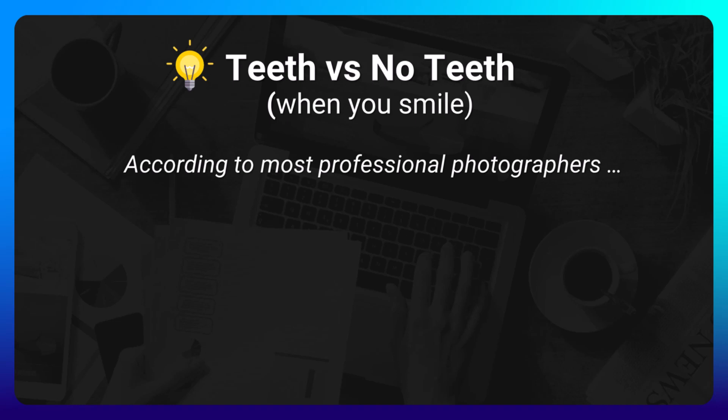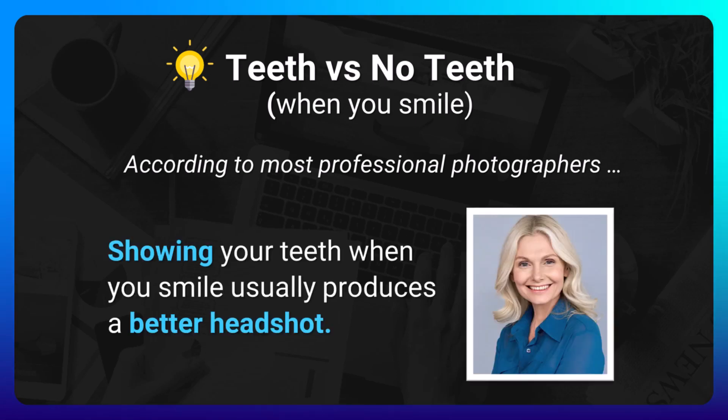A quick pro tip regarding showing your teeth versus not showing your teeth when you smile: according to most professional photographers, showing your teeth when you smile usually produces a better headshot.